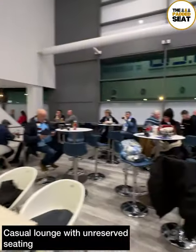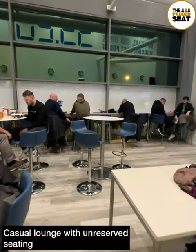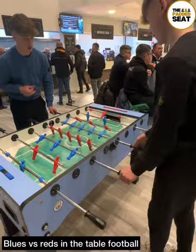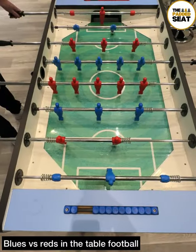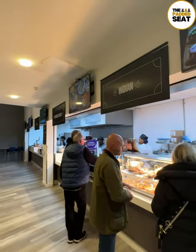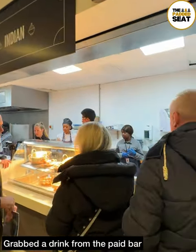We continued into the casual lounge which has unreserved seating. A good idea to arrive early because it does get busy and seats go quickly. We had some time to look around the lounge and, like Man City versus Liverpool, it was Blues v Reds in the table football. After a convincing win for the Blues, it was then up to the paid bar to grab a drink.